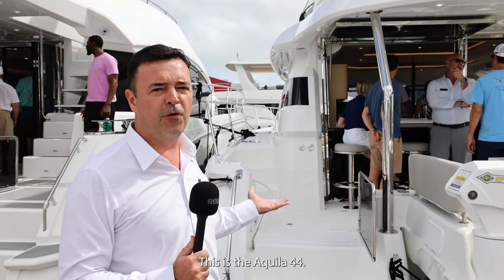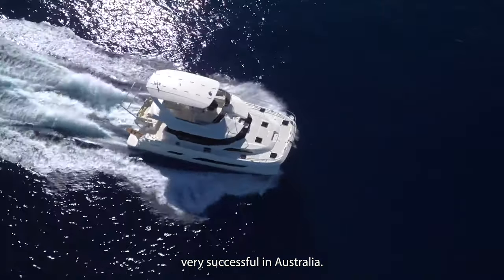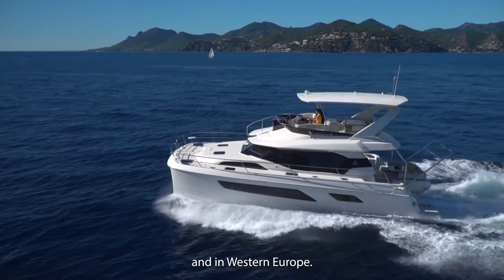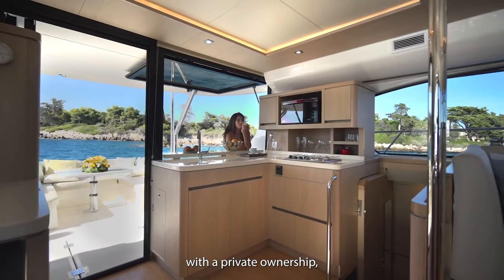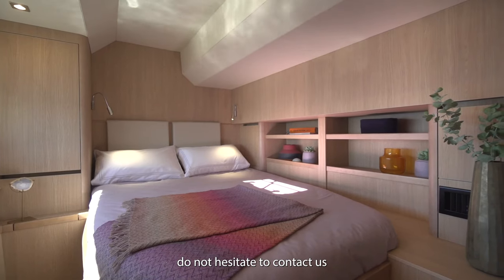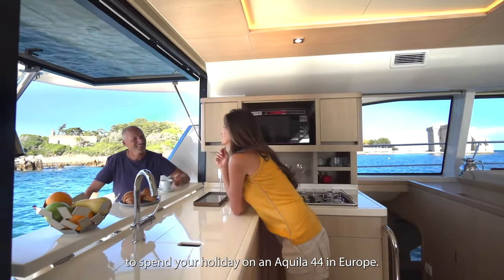This is the Aquila 44. This boat has been very, very successful in Australia but also in Southeast Asia and in Western Europe. It's available for private ownership but also on charter. So if you want to visit the European islands, do not hesitate to contact us to spend your holiday on an Aquila 44 in Europe.